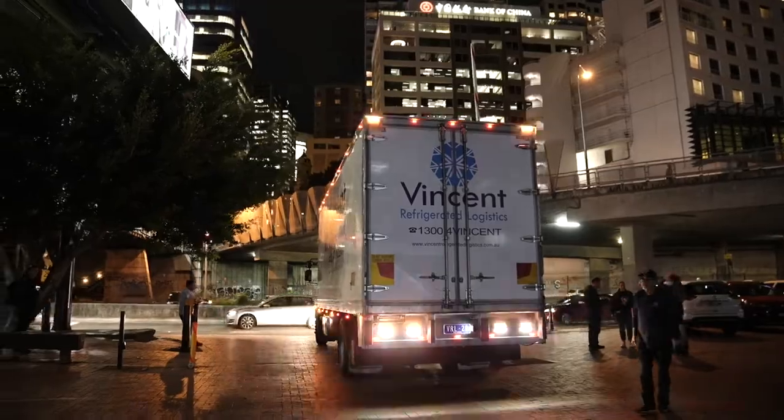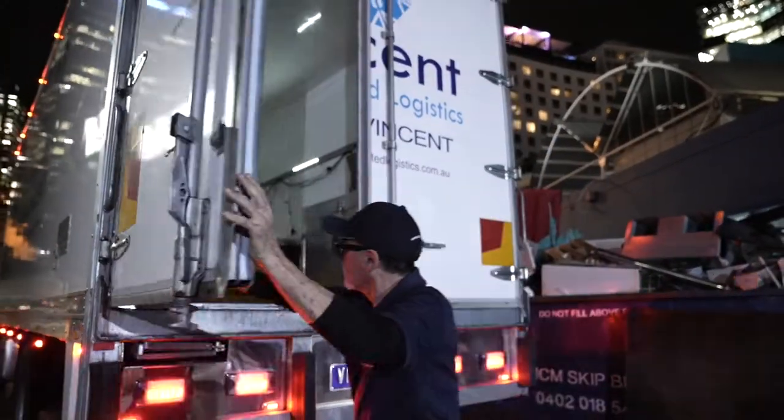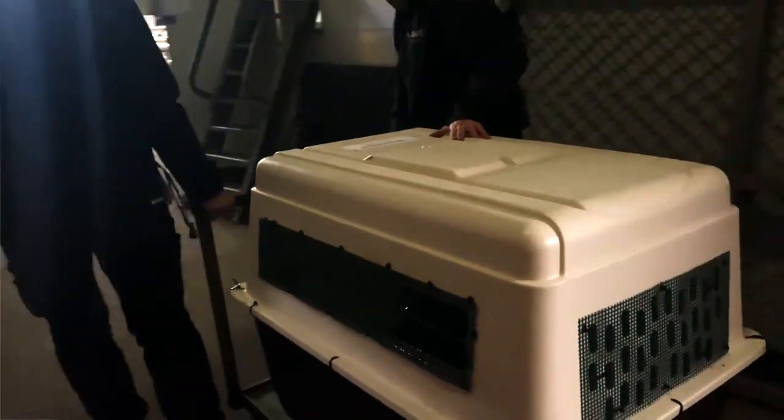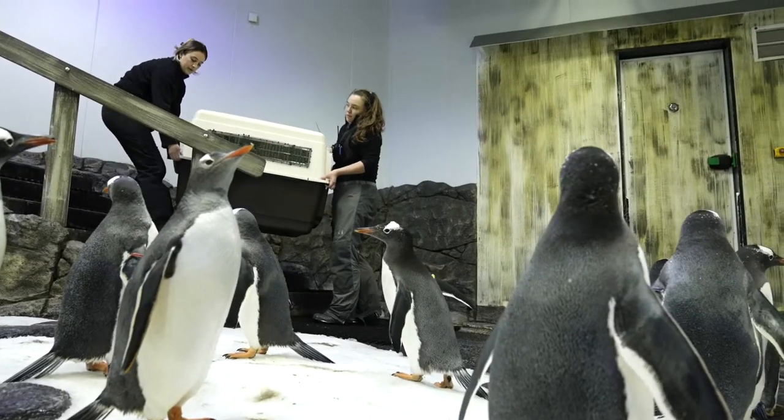Hi, my name is Tish. I'm the penguin supervisor here at Sealife Sydney Aquarium and today I have some very exciting news. We are introducing some brand new penguins to our sub-antarctic penguin colony. Today we have received eight gentoo penguins and four king penguins and these guys have just been integrated into our colony of sub-antarctic penguins.